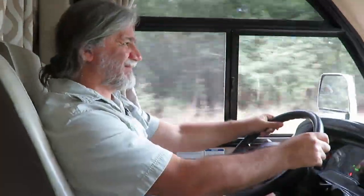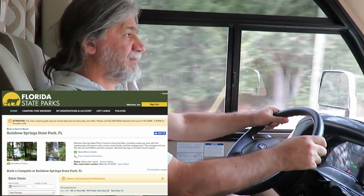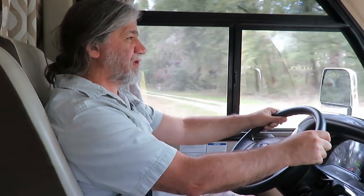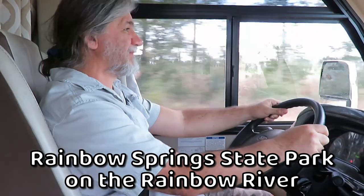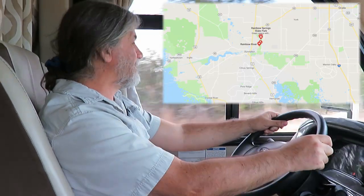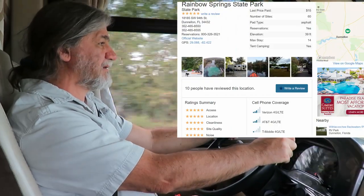Hi Joe. What are you doing? Driving the RV. And where are we going? We're going to Rainbow River State Park. Yeah, that's going to be fun. It's in Dunnellon, Florida. And we've just gotten started, so we'll share more later.